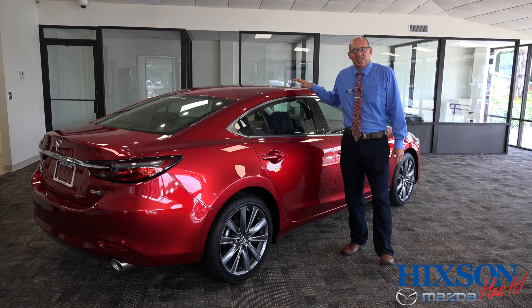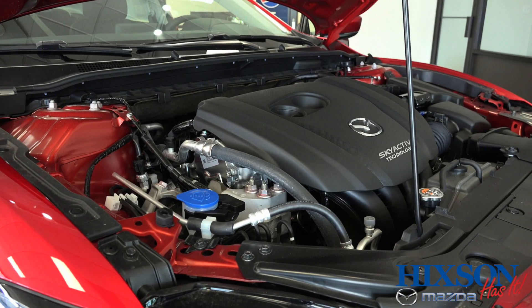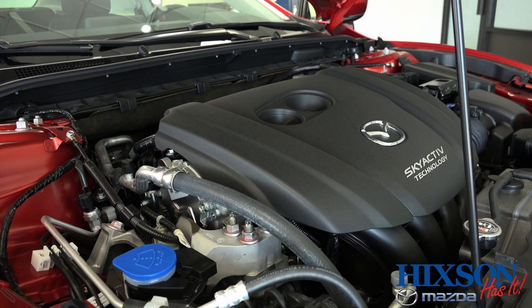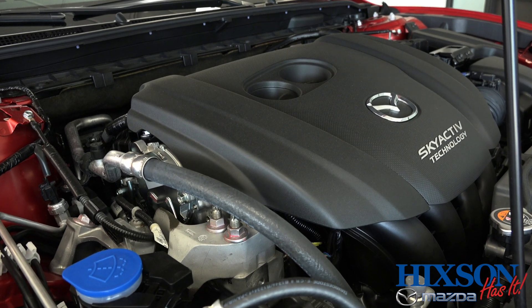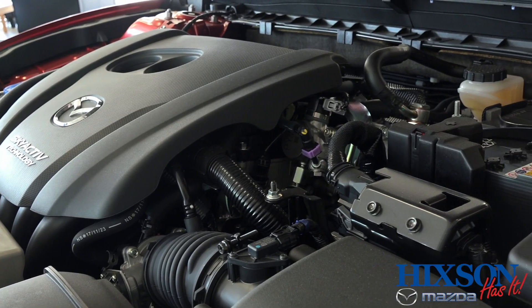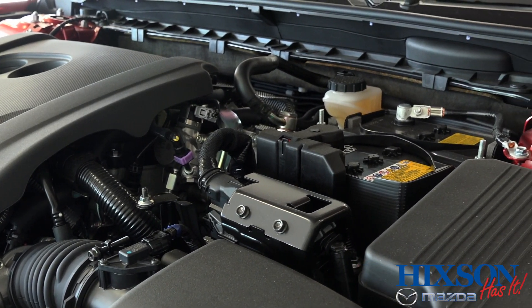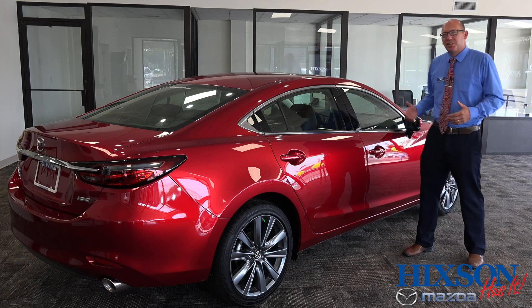But it's not all about safety — these cars are fun as well. Mazda is known for superb vehicle handling, and with the optional Skyactiv-G 2.5-liter turbo engine, you're going to get a lot of fun out of this. 250 horsepower and 310 foot-pounds of torque means you're going to have zoom zoom every time you hit that gas pedal.